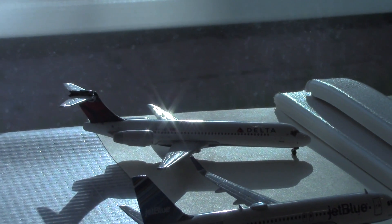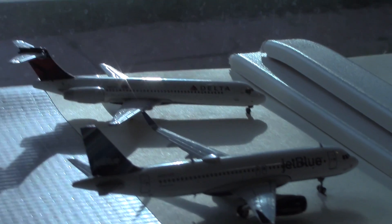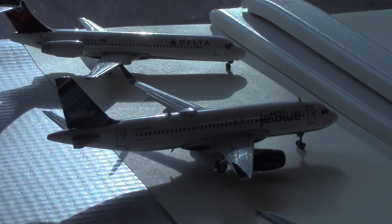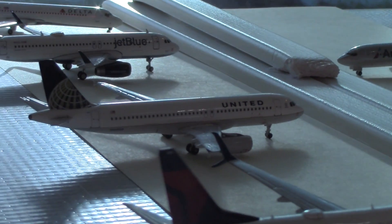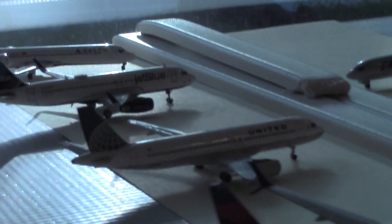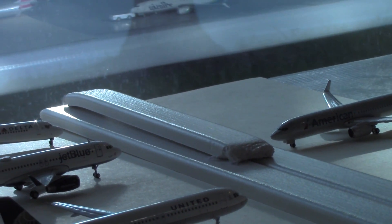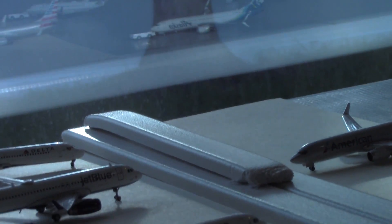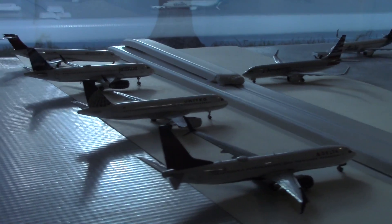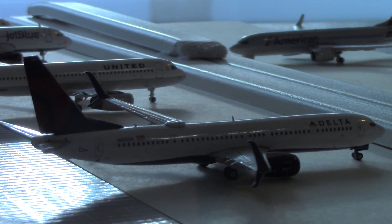Over in the far end is a Delta 717 that arrived from Detroit and will head out to Seattle. Here's a JetBlue A320 heading out to Fort Lauderdale, arrived from Boston. Here's a United A320 heading out to Washington Dulles, arrived from Chicago. And here's a Delta 737-900ER heading out to Atlanta, arrived earlier today from Minneapolis.